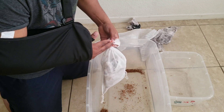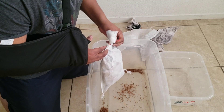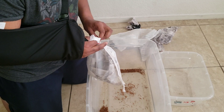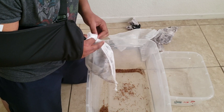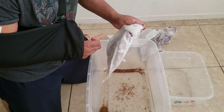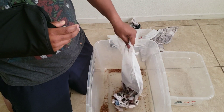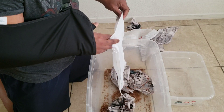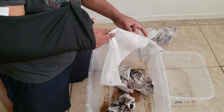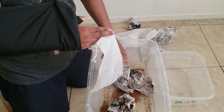I forgot the quantity. I'm going to look it up and insert the quantity here. Make sure you stay tuned.